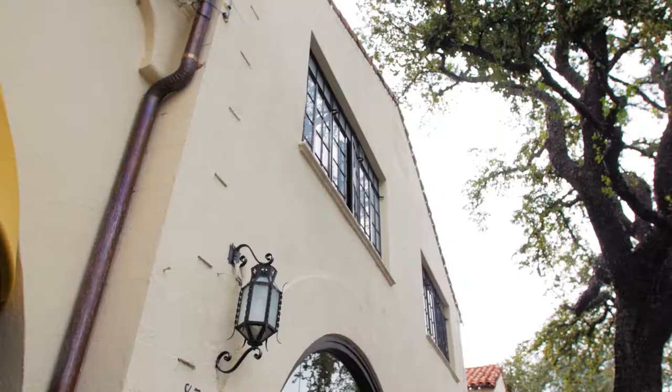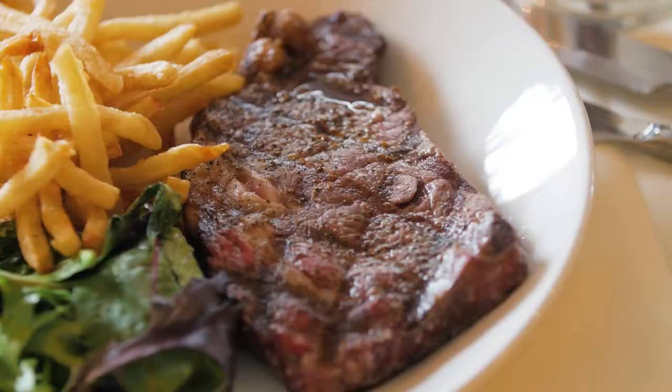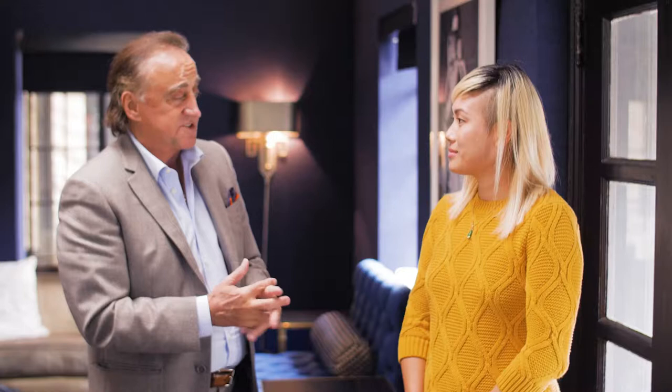Thank you, Mr. Lombardi, for taking the time to talk to us today. How would you describe Bistro 31 for someone that has not been here? It's a very elegant and understated place. When you are inside of Bistro 31, you feel like you are not in Dallas — you feel like you are in Italy. What kind of food can visitors expect when they come to Bistro 31? We say Mediterranean. You have a little bit of the south of France, you have a little bit of Spain, and you have a lot of Italy. We have two or three beautiful pastas.